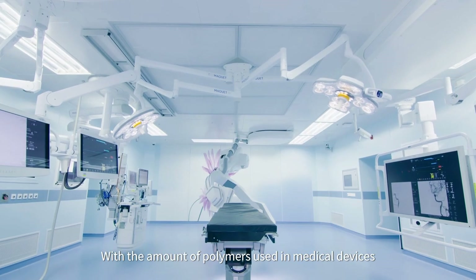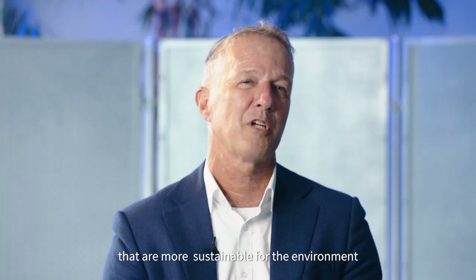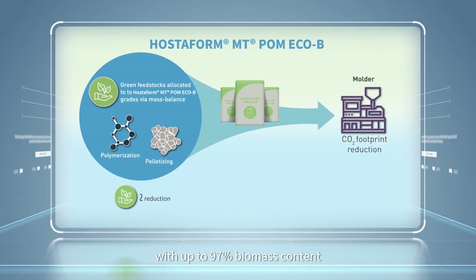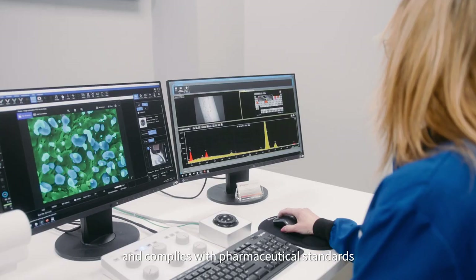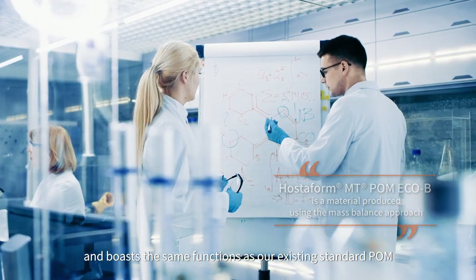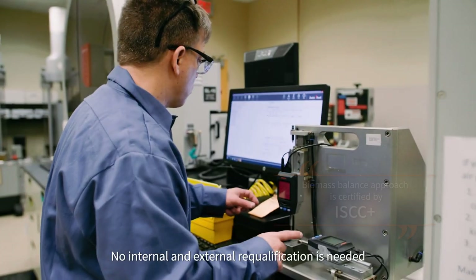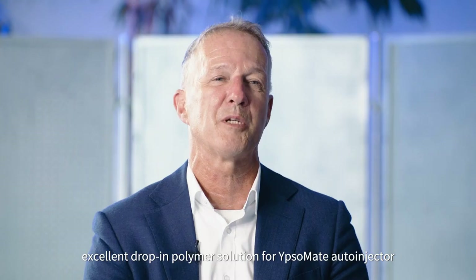With the amount of polymers used in medical devices, Celanese understands the urgency in developing materials that are more sustainable for the environment. Celanese Hostaform MT-POM-EQB, with up to 97% biomass content, is an acetal co-polymer product converted from waste products and complies with pharmaceutical standards. It is produced using the mass balance approach and boasts the same functions as existing standard POM. Our biomass balance approach is certified by ISCC+. No internal and external re-qualification is needed, making it an excellent drop-in polymer solution for the EPSOMED auto-injector.